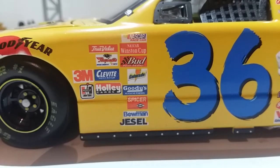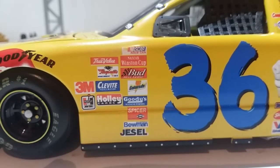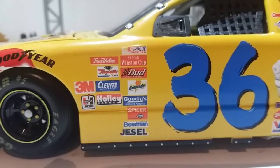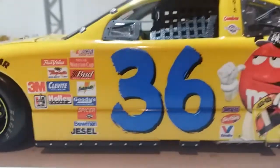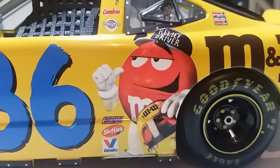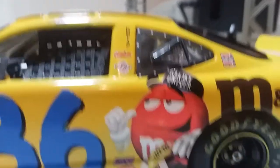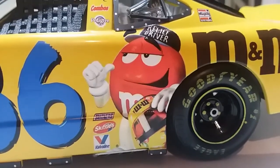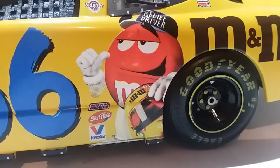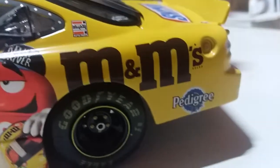Gatorade, Goodies Headache Powder, Spicer — speaking of Goodies Headache Powder, who really needed it from Bristol this past weekend: Chase or Kevin Harvick? I think Kevin Harvick needed that one. Also Bowman, Jesel, Raybestos official brake of NASCAR, True Value, 3M, Holly Carbs. We've got the Red M&M posing as a relief driver with a helmet and a hat that says 'Relief Driver.' We've got Pontiac, Kibosh, and Pedigree. Over here we've got Snickers, Skittles, and Valvoline. Don't forget — M&M's is under the Mars company, so Snickers and Skittles are under that company too.